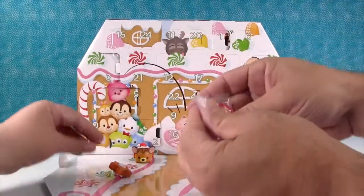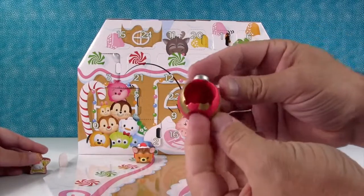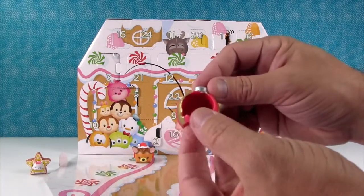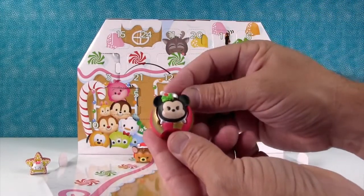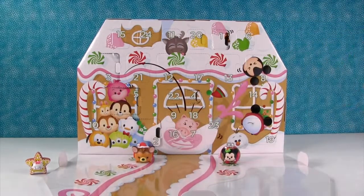I got an accessory — look at this, it's a Christmas ball ornament. Look how pretty that is. I bet we'll be able to put a medium size in. Minnie can go right in there — she fits perfect.